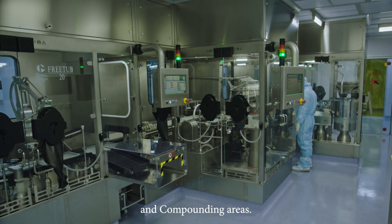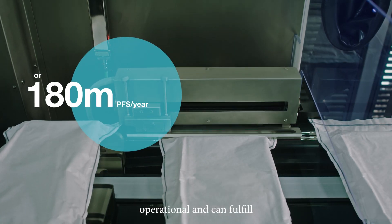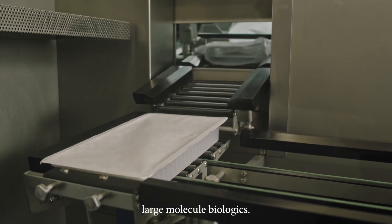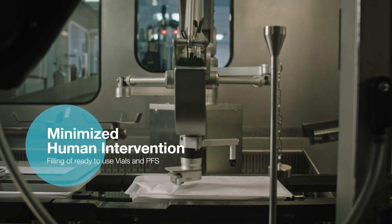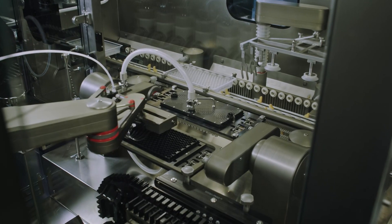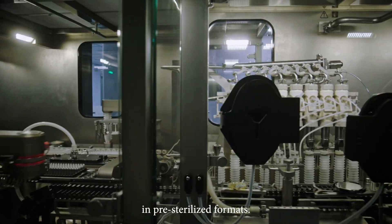Autoclaves and compounding areas. Our first flexible and customizable high speed filling line is already operational and can fulfill your manufacturing requirements whether they be high volume small molecules or large molecule biologics. The line is equipped to handle various syringes, vials and cartridges in pre-sterilized formats.